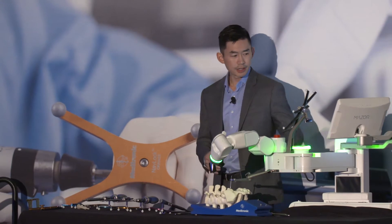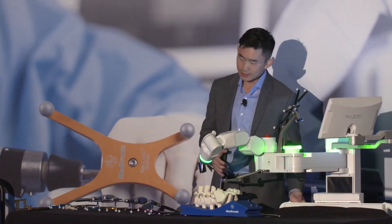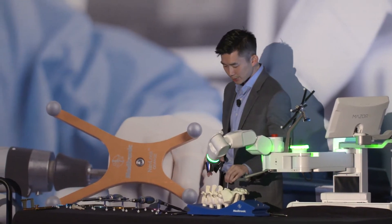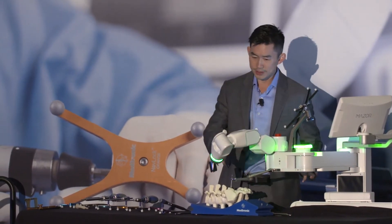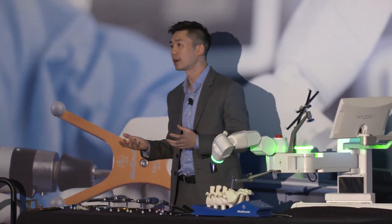To get you oriented here, this is the Mazor X Stealth Edition, the robotics platform. It is bed-mounted, and there is a mount to the patient's spine as well. All of this has been designed with accuracy in mind, but also, as all of you have in mind, patient safety.